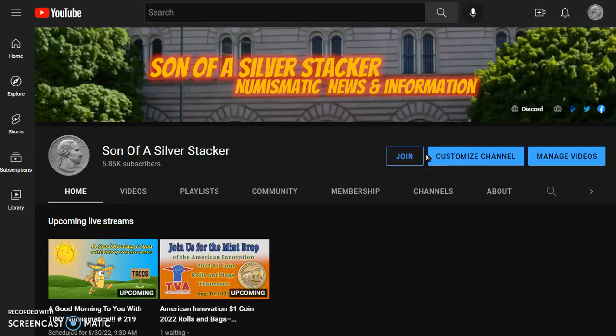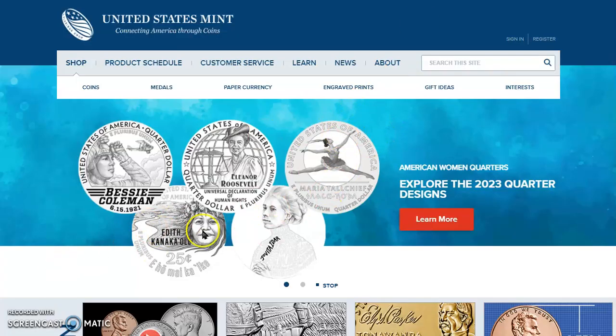Hey everybody, what's happening? Son of a Silver Stacker here. In today's supplemental numismatic news and information for the 30th day of August 2022, I'd like to welcome you over to the United States Mint and check out what's dropping today.